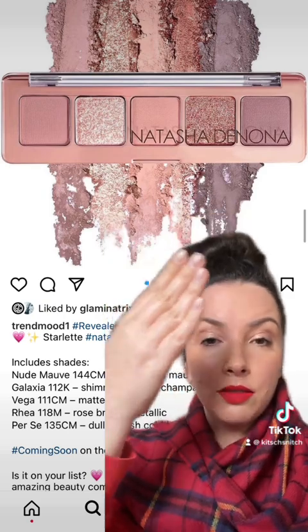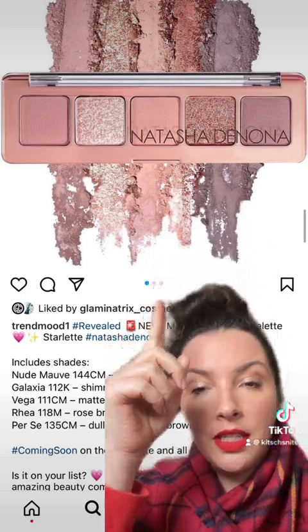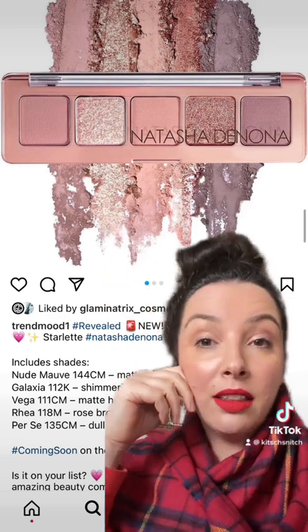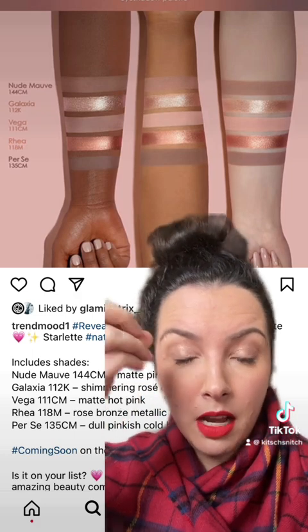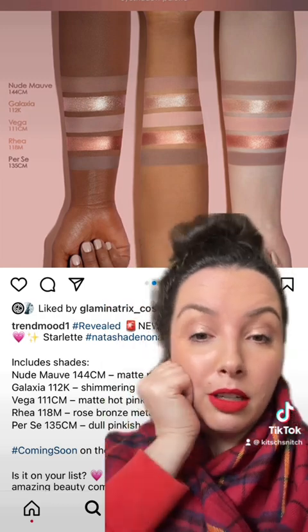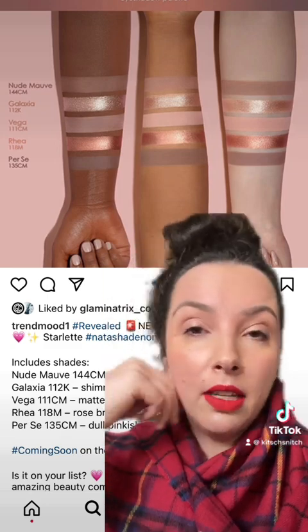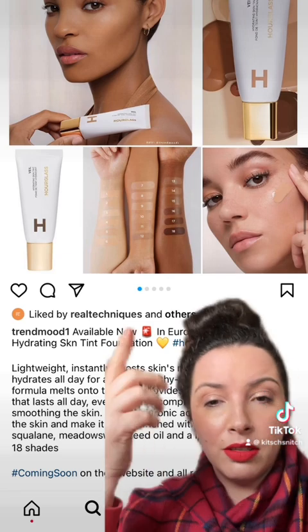Natasha Denona has had another palette revealed unofficially — there must be a marketing plan behind it. This is the new mini eyeshadow palette called Starlet, five shades. They're very pink, there are some nice moody tones. I like the swatches — these metallics just make my eyes very happy. I'm not a huge pink-pink eyeshadow fan, but I love a cool-toned pink or nude. I would actually swatch this in store. That rose goldy color — I just want to put it on my eyes and bathe in it a little bit. Apparently this is available in Europe only at the moment, but it's coming to the website and all other stockists sometime in the future.